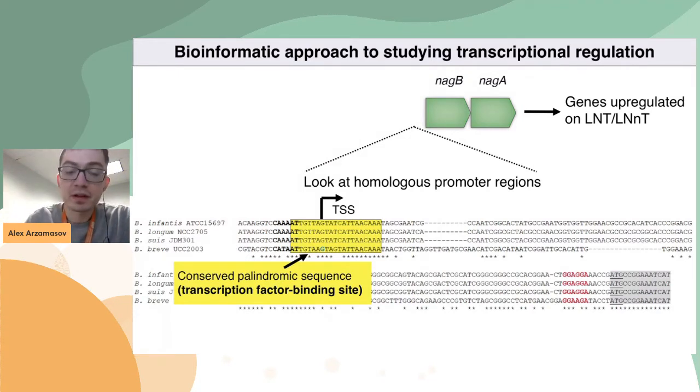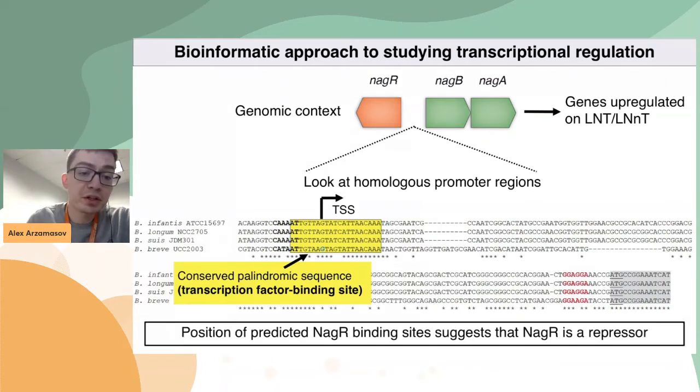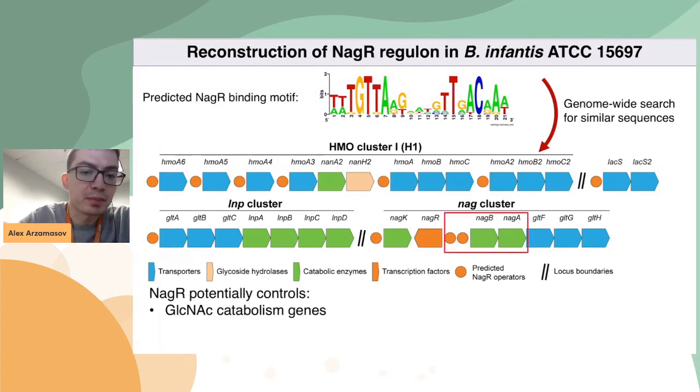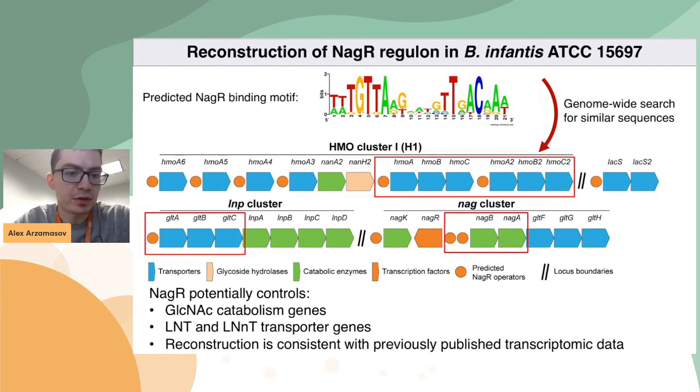The next question was: which transcription factor? I utilized genomic context. This NagB gene is co-localized with another gene called NagR, which encodes a putative transcription factor from the ROK family. So my hypothesis was that NagR controls the expression of the NagB gene. The position of this predicted NagR binding site indicates that NagR is a putative transcriptional repressor, because it occludes the transcriptional start site and the minus-10 box. I then performed a genome-wide search for similar sequences in promoter regions of every gene in the B. infantis genome, and found several additional predicted NagR operators — not only in the NagB promoter, but also in promoter regions of genes encoding transporters for LNT and LNNT. I was very happy when I saw this, because this reconstruction was consistent with previously published transcriptomic data.